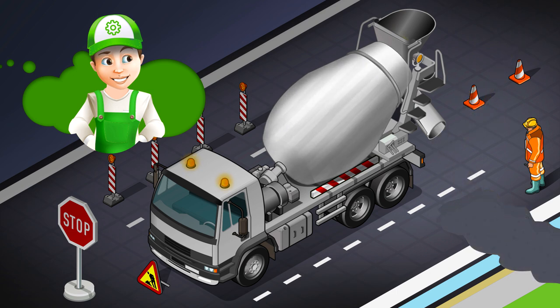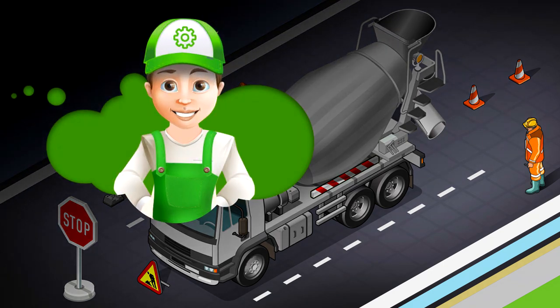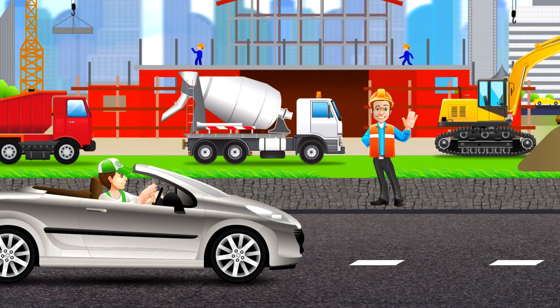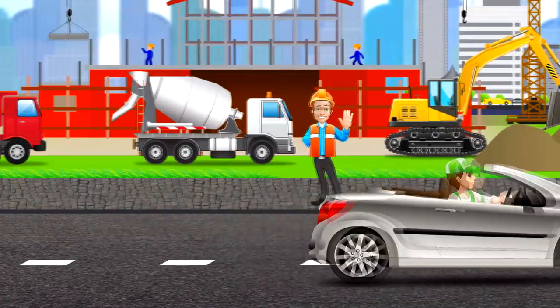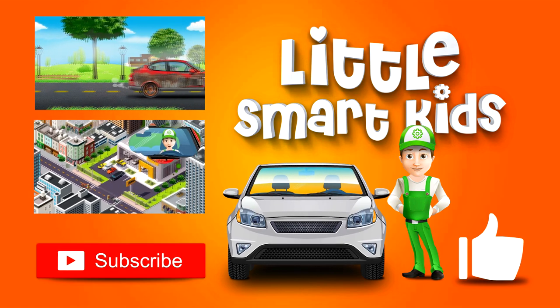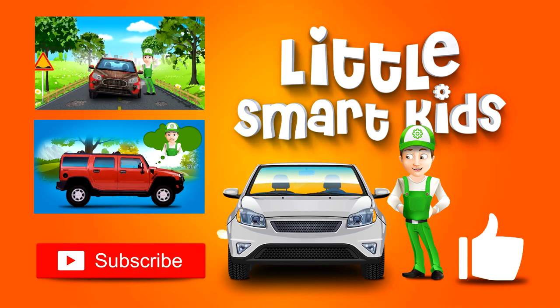Hooray! Ready? The road is fixed. Well done! Okay, I have to go now. Let's say thanks for the help and goodbye to the concrete mixer truck driver. If you don't want to miss any new cartoons, subscribe to our channel. You can also click like. See you soon! Bye!